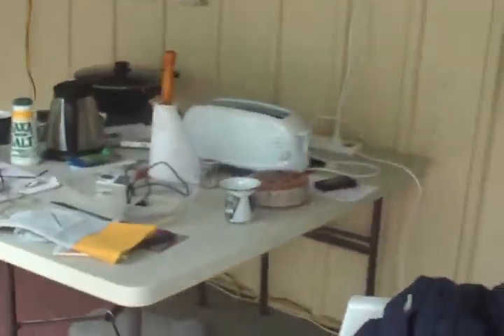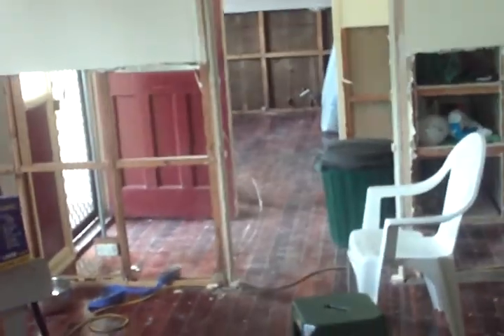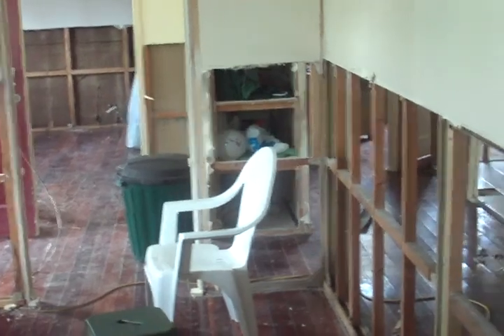Despite the somewhat depressed tone, it's actually a lot better than a lot of other places. Once we get the gyprock and the walls replaced and the skirting and so on — which will be done in the coming weeks — the place is going to look 100% better. Get an electrician in to hook the power back up and we should actually be able to move back in, barring of course a totally non-functional kitchen and bathroom.